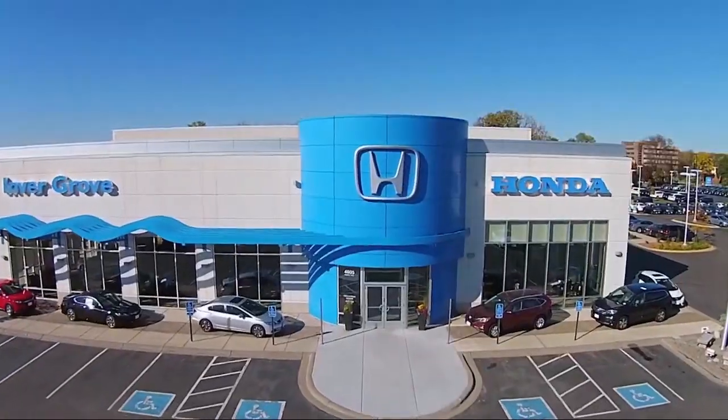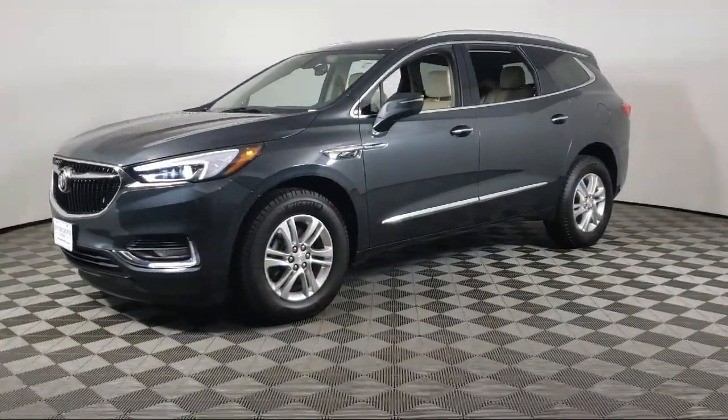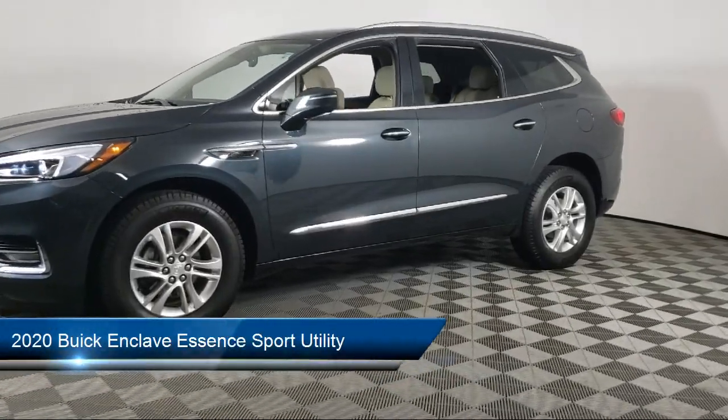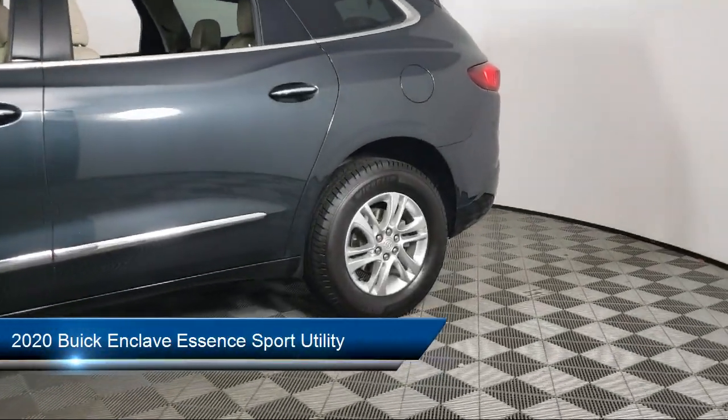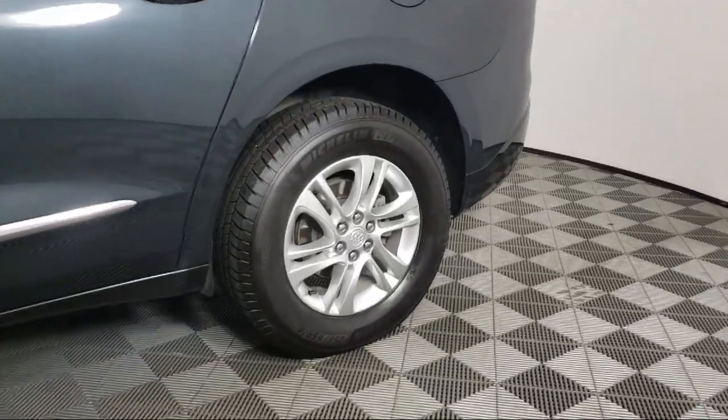Welcome to Invergrove Honda, and here's a look at another one of our great vehicles for sale. It comes equipped with a heavy-duty cooling system, parking sensors, and AM-FM Sirius XM radio.